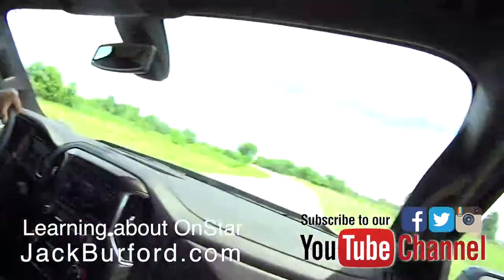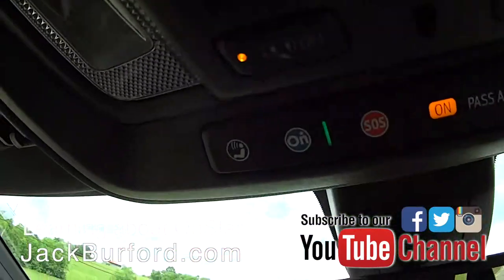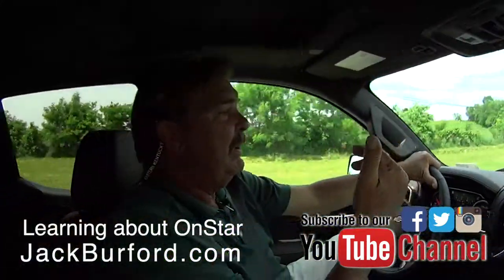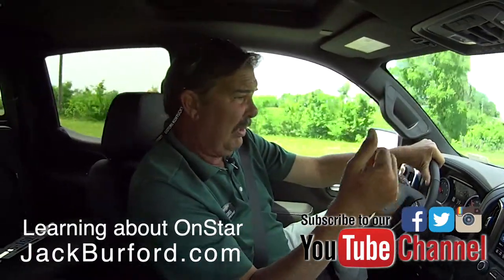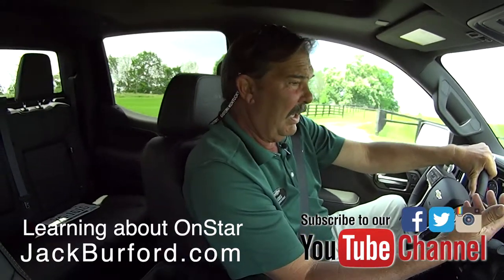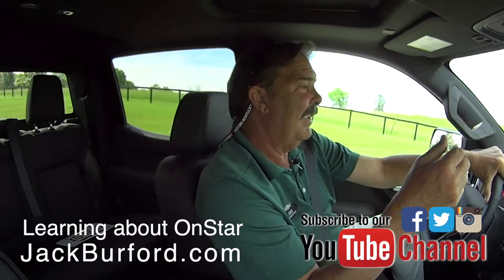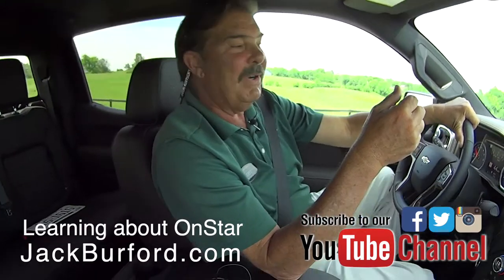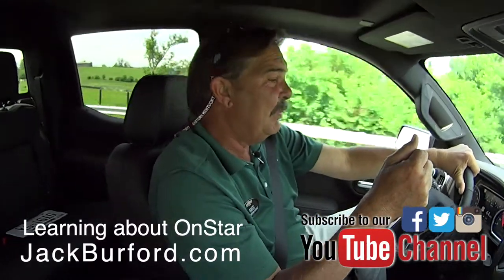One other quick thing about OnStar: you see this other button right here? That's a telephone. With the antenna on top and the entire vehicle acting as an antenna, you can make and receive phone calls even when you have no signal on your cell phone. The only place I think it doesn't work is Death Valley, California — and who wants to go there? Folks, come see us at Jack Burford Chevrolet, 819 on the Eastern Bypass in Richmond, Kentucky, and we promise we'll treat you like family.